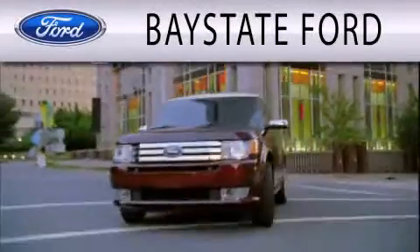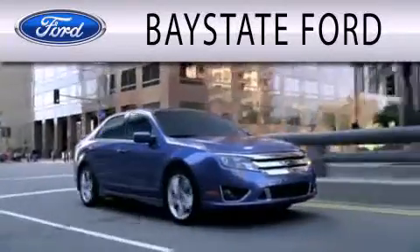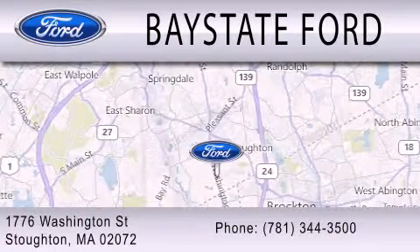Base State Ford is dedicated to doing everything possible to ensure that the experience you have selecting your next vehicle is as pleasant as possible. We are located at 703 Washington Street in Southeastern.